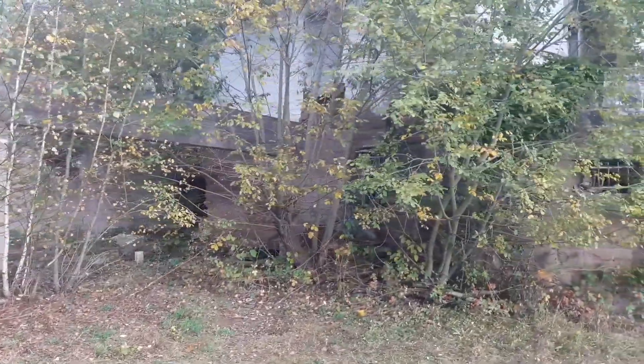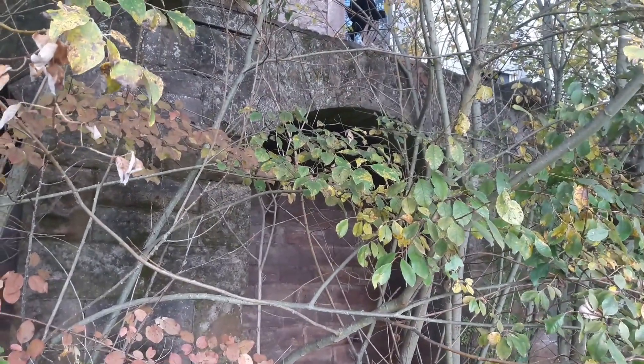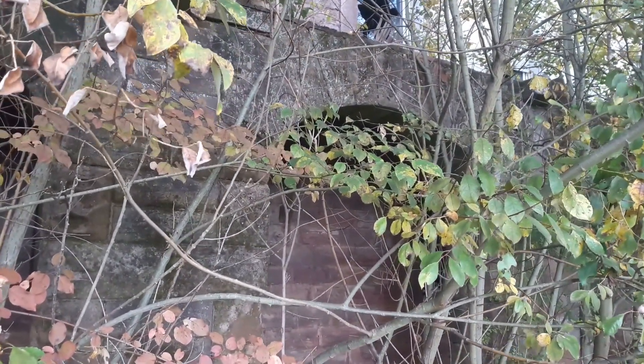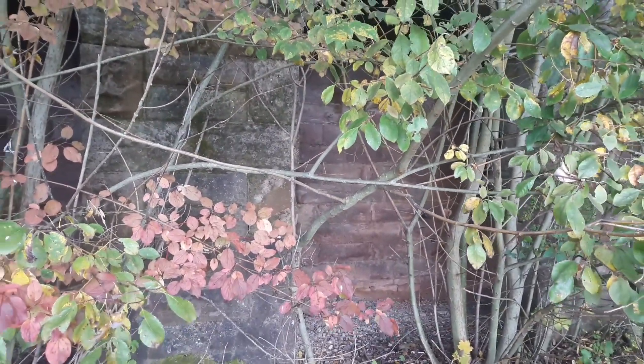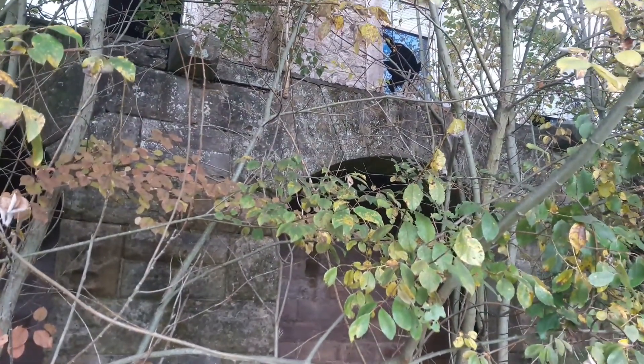Here are the exterior shots of this gem, this villa. It has already suffered a bit — it's been empty for a very long time. It's also overgrown. Let me show you the beautiful architecture here — sandstone masonry at the bottom with arches. Can you get in somewhere at the back? I'm not sure, but it seems there are people inside.